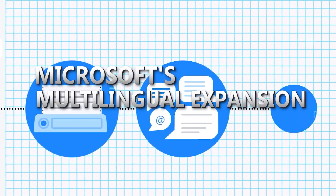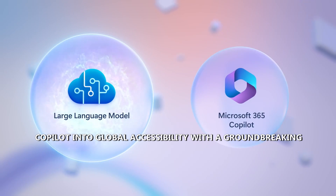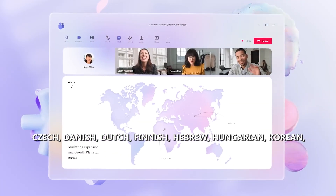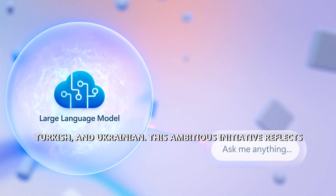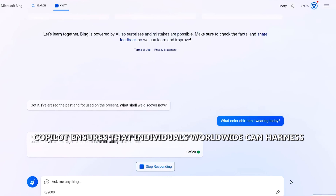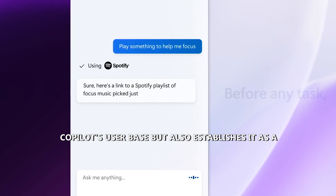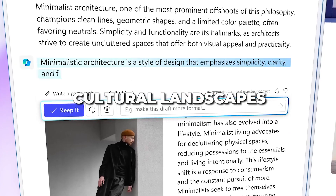Microsoft catapults Co-Pilot into global accessibility with a groundbreaking multilingual expansion. In the first half of 2024, Co-Pilot will break language barriers, expanding support to Arabic, Czech, Danish, Dutch, Finnish, Hebrew, Hungarian, Korean, Norwegian, Polish, Portuguese, Russian, Swedish, Thai, Turkish, and Ukrainian. This initiative reflects Microsoft's commitment to inclusivity, ensuring individuals worldwide can harness the power of AI in their native tongues, establishing Co-Pilot as a truly global tool for productivity and creativity across diverse cultural landscapes.